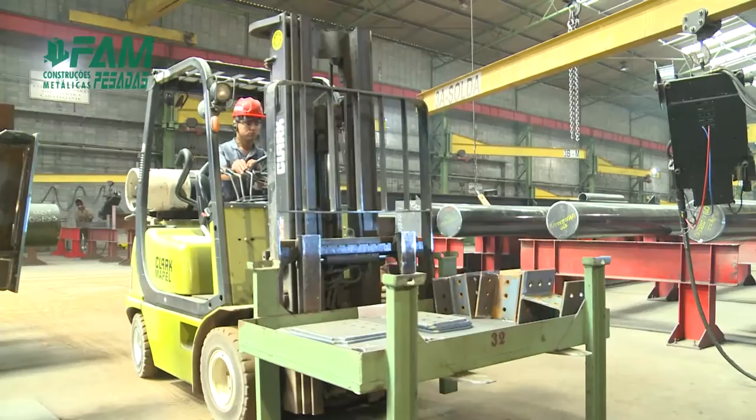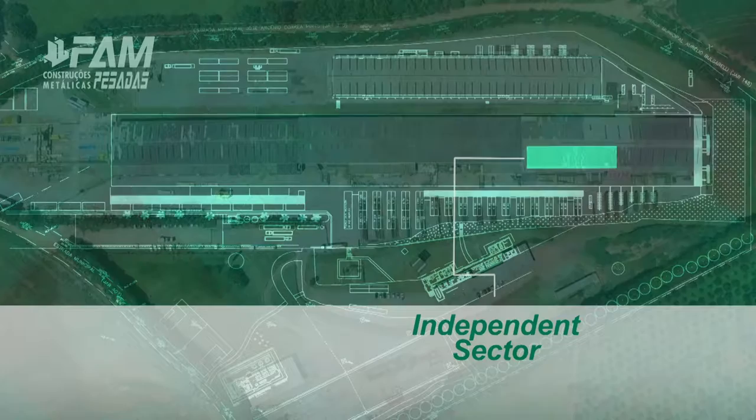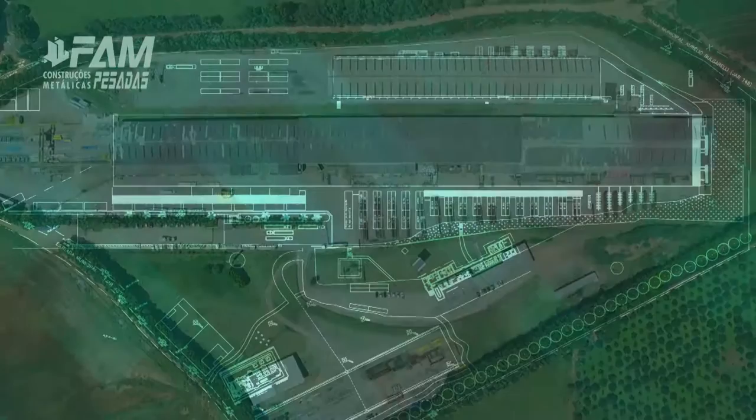The industrial site has side loaders, cranes and forklifts. Three independent and complete sectors perform the preparation of the profiles with holes, by punching or drilling, cutting with a band saw, copper and markings.